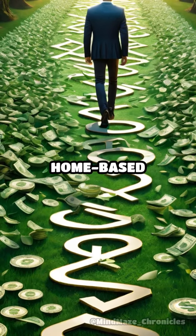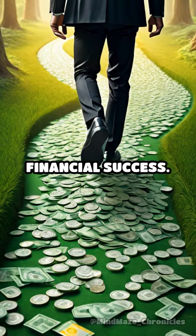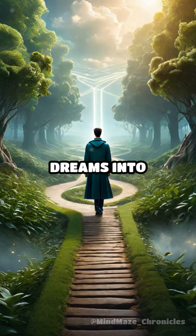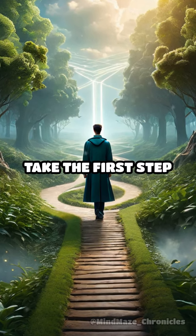By following these steps, you can kickstart your home-based dropshipping venture and pave the way for financial success. Ready to turn your entrepreneurial dreams into reality? Take the first step today.